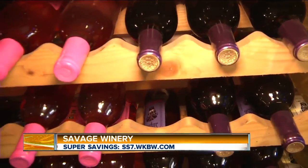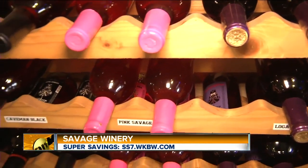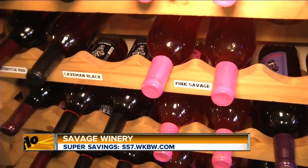No wine is produced at the Wilson location, but they sell a huge variety of wines, liquors, and beers up there. Here in Chafee, they also sell all the wines they make, a few guest wines, and beers and ciders on tap.